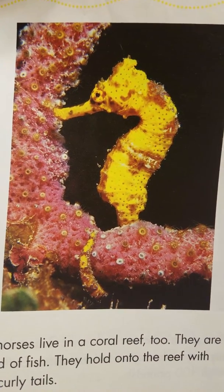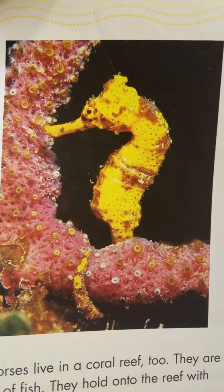Seahorses live in a coral reef too. They are a kind of fish. They hold onto the reef with their long, curly tails.